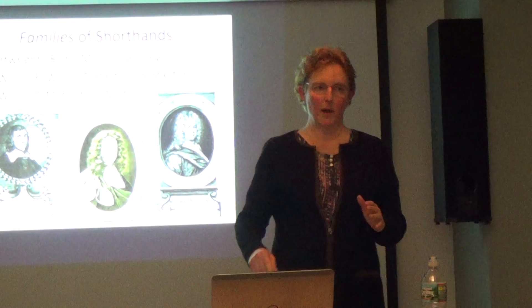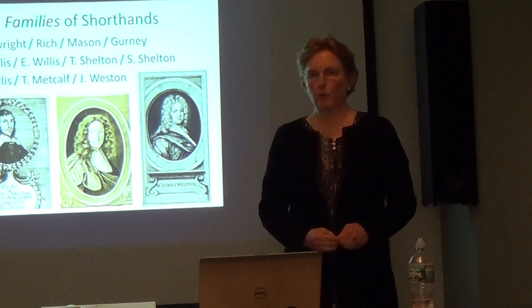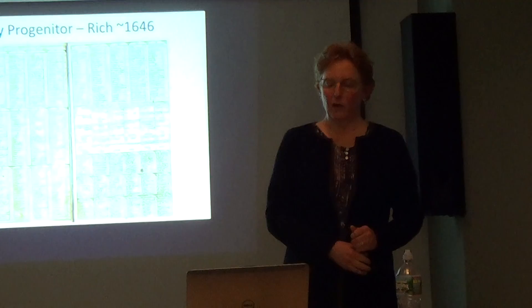The people I'm going to talk about today include J. Willis and E. Willis — Willis was the first shorthand author, in 1602. J. Willis was John; E. Willis was Edmund, though he wasn't actually a relation to John. I think they kept the name so people would know what shorthand system it was. This is Rich in 1646, before Mason, and he published his system on one page.